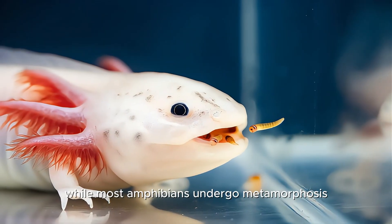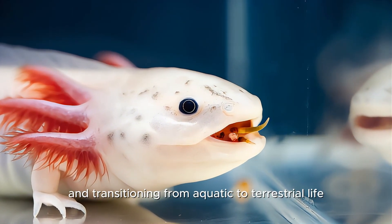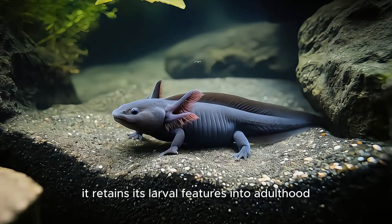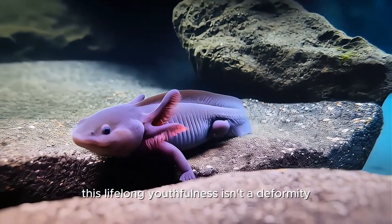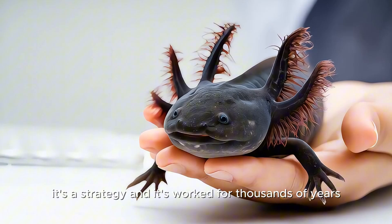While most amphibians undergo metamorphosis — growing legs, shedding gills, and transitioning from aquatic to terrestrial life — the axolotl resists this change. It retains its larval features into adulthood, a phenomenon known as neoteny. This lifelong youthfulness isn't a deformity. It's a strategy, and it's worked for thousands of years.